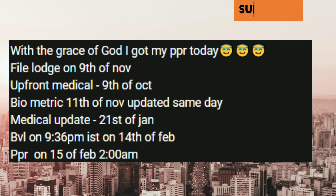Applied on 9th November, upfront medical on 9th October, biometrics on 11th November with same-day update, then medical update on 21st January. BVL IR on 14th February at 9:36 AM, and PPR received.